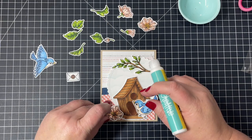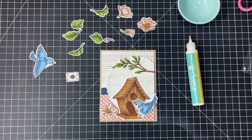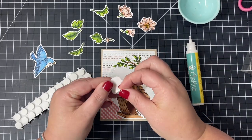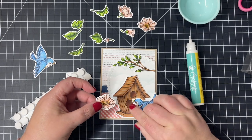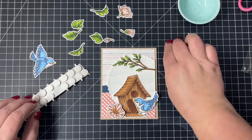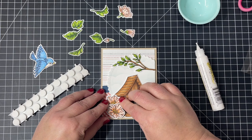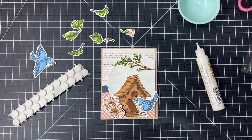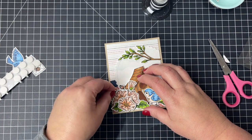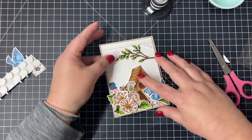I fill in with the floral arrangement going to the left side of the birdhouse. Some of these I pop up on our Be Creative little foam dots — I love these little foam dots. They are the perfect size, add nice dimension to your projects, and they have a little pull tab which is my favorite. I don't have to fuss trying to get the release paper off the back.